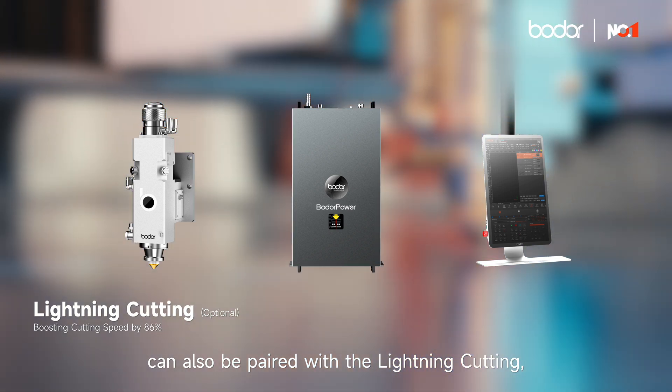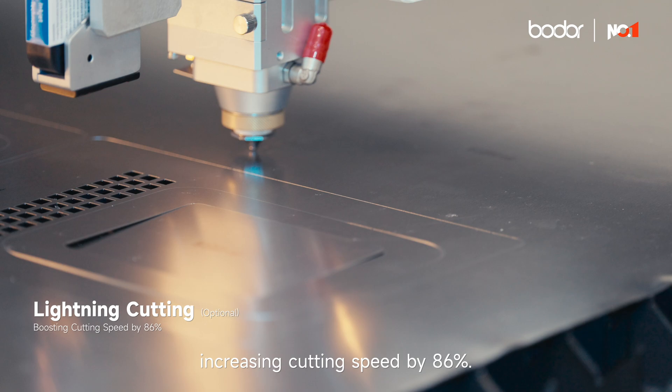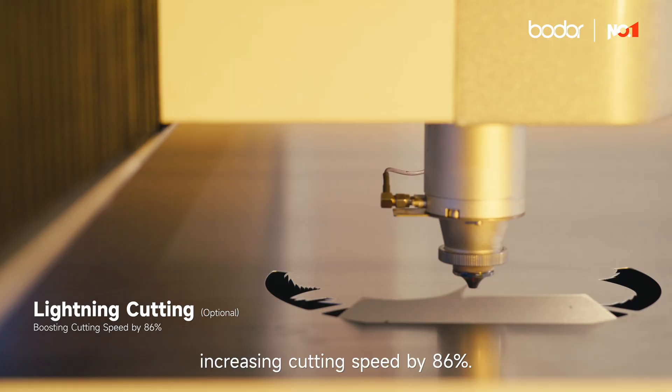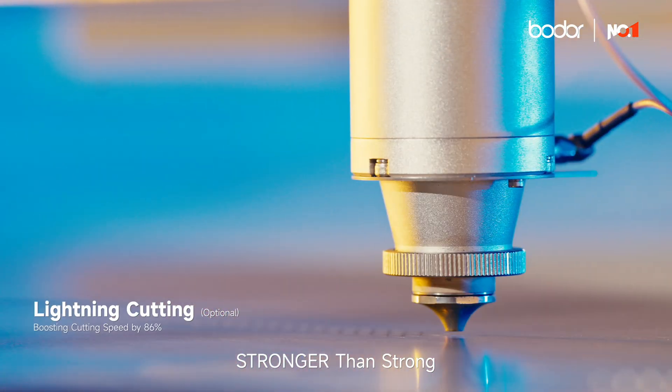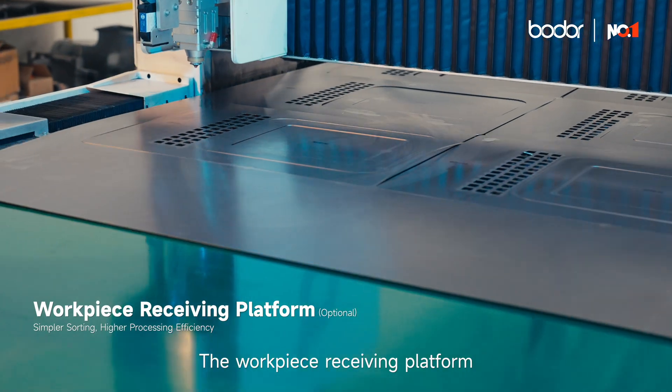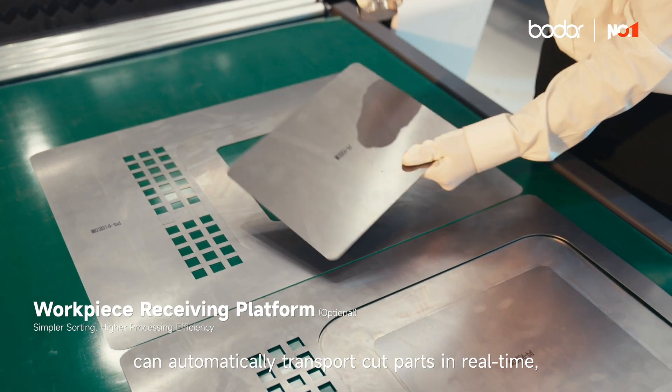The Rokut series can also be paired with lightning cutting, providing a strong engine for ultra-fast cutting and increasing cutting speed by 86% — faster than fast, stronger than strong. The workpiece receiving platform can automatically transport cut parts in real-time, making sorting by codes easier and more convenient.